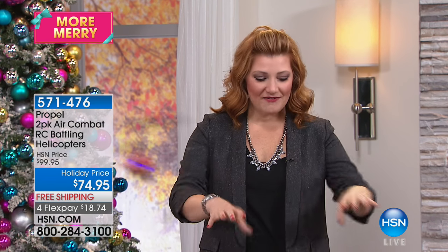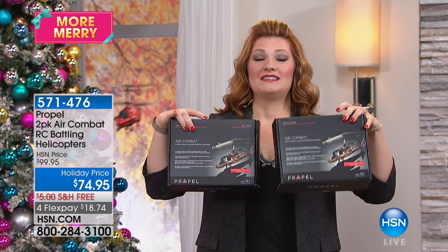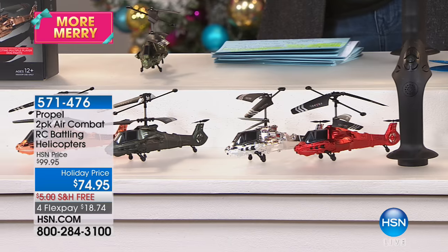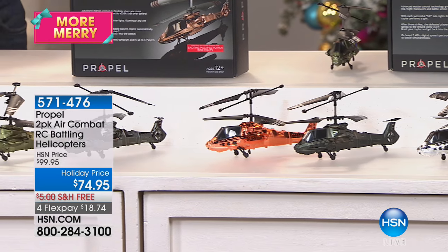Welcome back in. Good evening, everyone. I hope everyone had an amazing day. I'm your host Robin. I love these hours as we get closer to the holidays — 61 days left until Christmas. We are really trying to help check everyone off your holiday gift list. Not only are we going to check one person off, we're going to check two people off because we have a two-pack of your Propel helicopters. These are battling helicopters with lights, sounds, and vibrations.